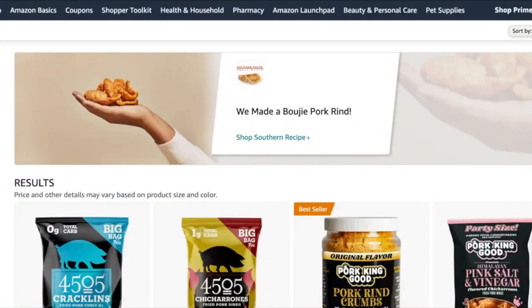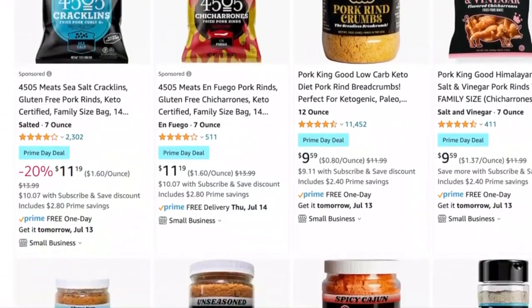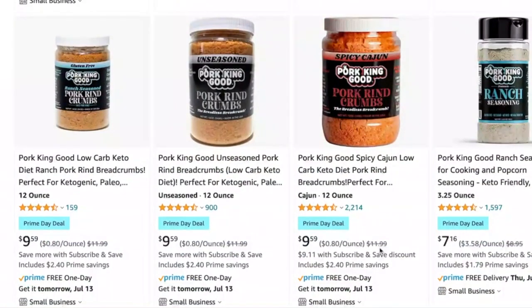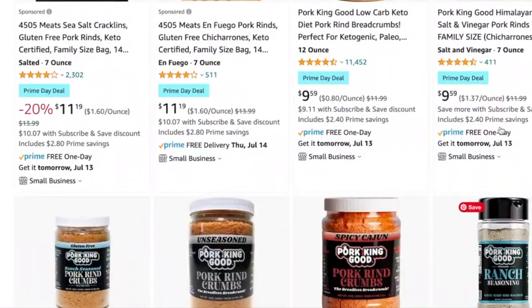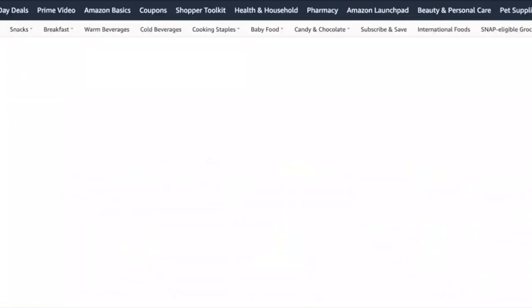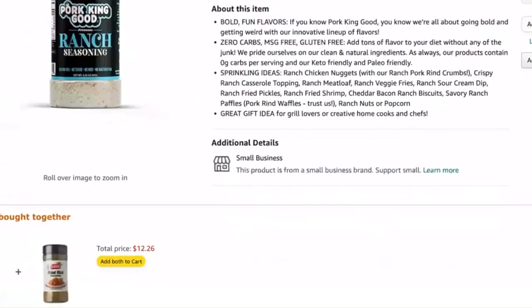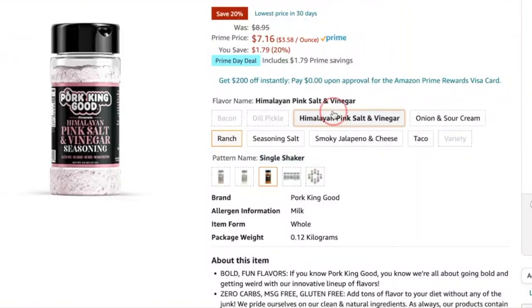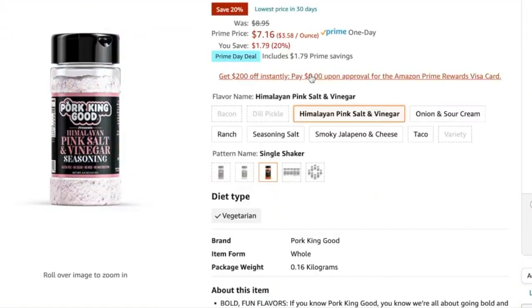The last couple things are food items. Pork King Good has a few things on sale — looks like all of their pork rind crumbs are on sale, regular $11.99 on sale for $9.59, which is a good discount. They also have their ranch seasoning and their salt and vinegar seasoning on sale, regularly $8.95 on sale for $7.16. Ranch and salt and vinegar are our two very favorite flavors, so I was excited to see that both of those were the ones they picked to put on sale.